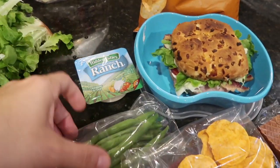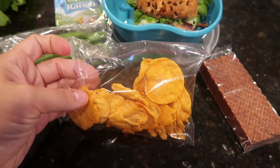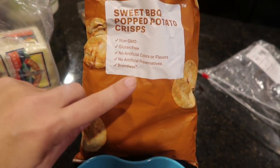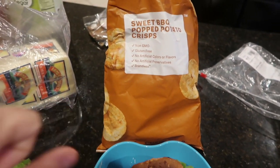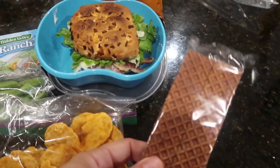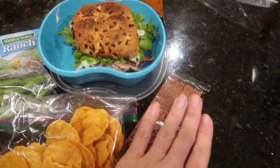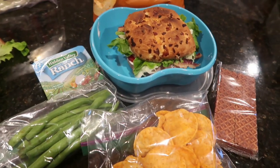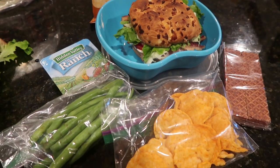I have some ranch dressing here with some cut-up, washed-and-dried green beans. And then these are the sweet barbecue pop chips from Brandless. He actually just told me this morning he likes these better than the sour cream and onion ones, which surprises me, but he's been dabbling in the barbecue flavor lately. And then he did ask for Nutty Buddy Bars when we went to the grocery store yesterday, so I put one of those in here before Daddy eats them all. So that is it, guys — I'm going to pack up his lunch box.